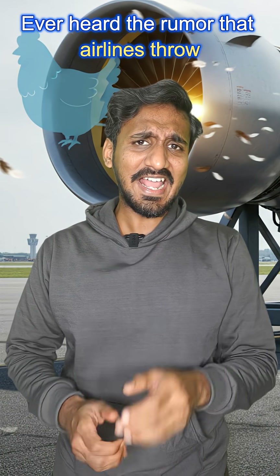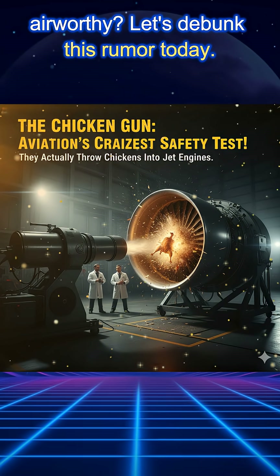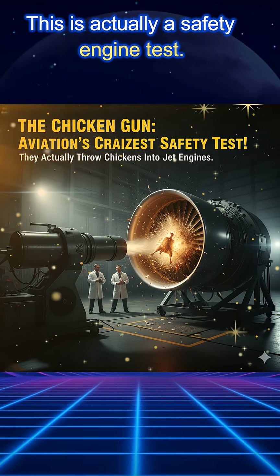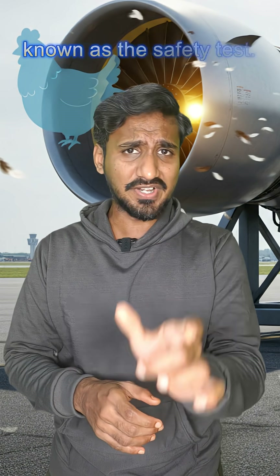Ever heard the rumor that airlines throw chicken into engines before they are airworthy? Let's debunk this rumor today. This is actually a safety engine test. Before your vacation flight has an engine, this engine undergoes something which is known as the safety test.